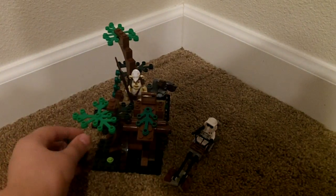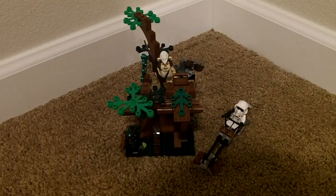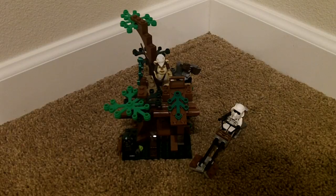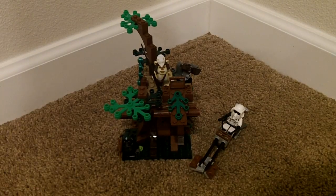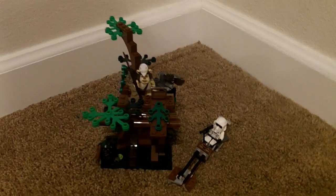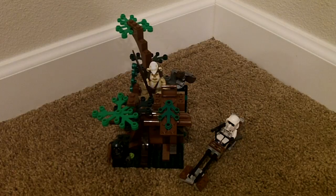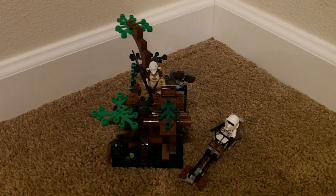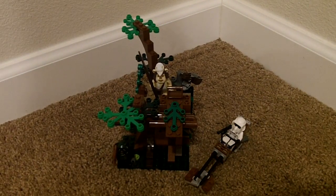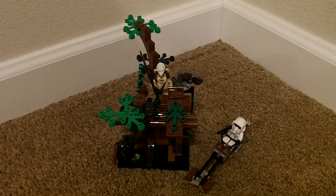That was my review on the LEGO Star Wars Ewok Attack set. This is pretty old — it was from 2012, around that time. It's a pretty great build. I really like how they did some techniques in there. That was my review on the Ewok Attack set from 2012, I think. See you guys next time. Bye.